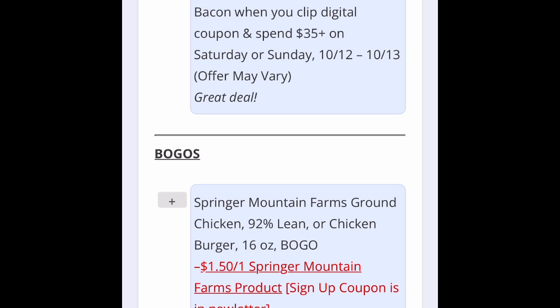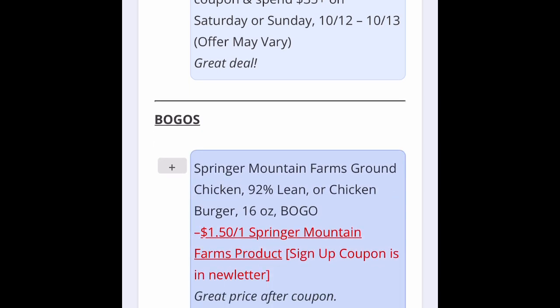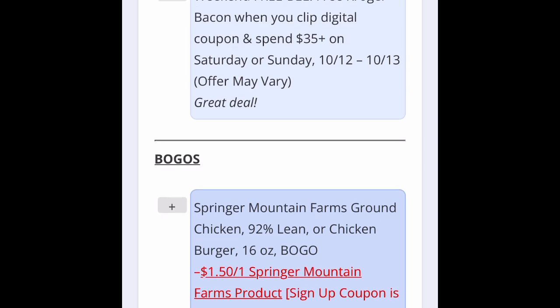Remember we talked about last week how Kroger is now doing a weekend freebie. If I click that, it's going to add it to my list inside of the app, but I would need to go into my Kroger app, find that digital coupon, and clip it. Then if I spend $35 or more when I shop Saturday or Sunday, I will get the free Kroger bacon. So that's a nice deal.